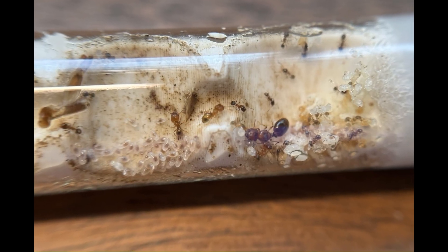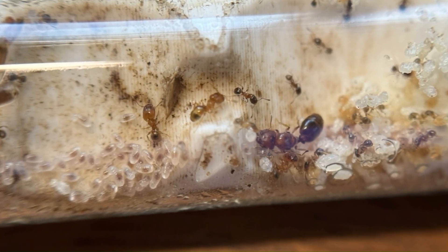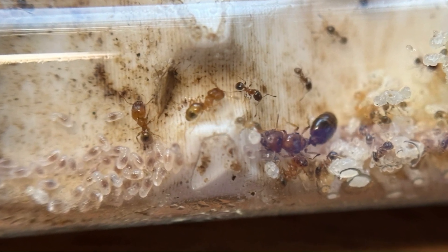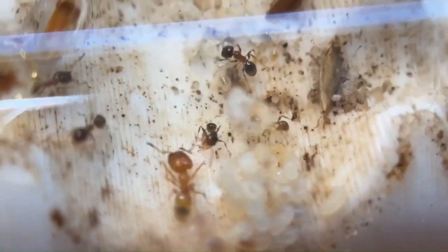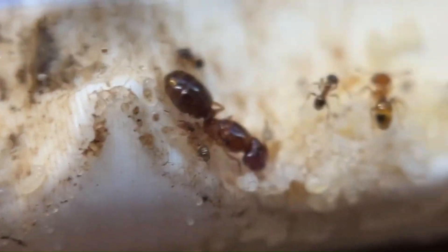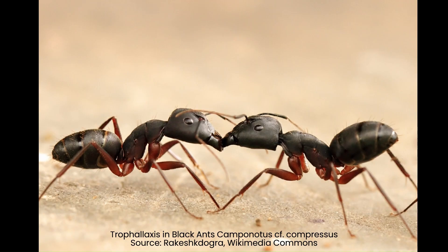These large majors are also used as food storage tanks. Ants have two stomachs: a personal stomach and a social stomach, which stores food for later. Since majors are large, their social stomachs are also large, allowing them to store much more food than the small minors. Ants can regurgitate the contents of their social stomach into another ant via trophallaxis, this mouth-to-mouth kissing action.